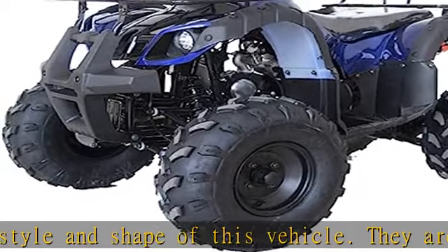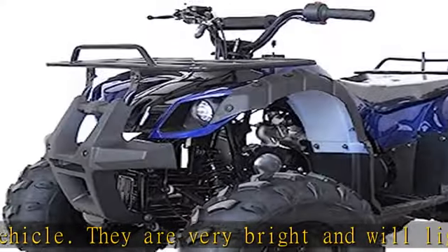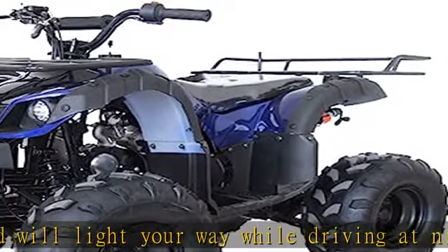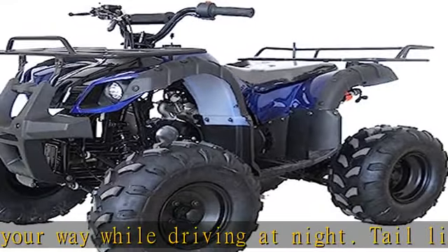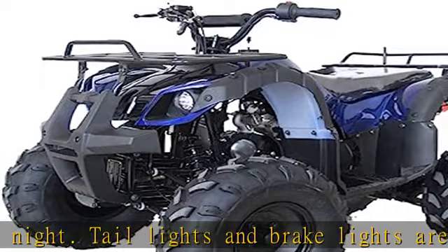Large frame and big 19/18 wheels: this ATV comes with a large frame and big 19/18 tires, comparing to regular ATVs it's much larger, higher, and wider. Our rear tires have been widened, giving more space, greater stability, better handling, and much more ground clearance.